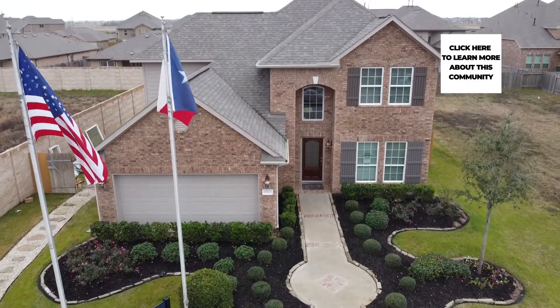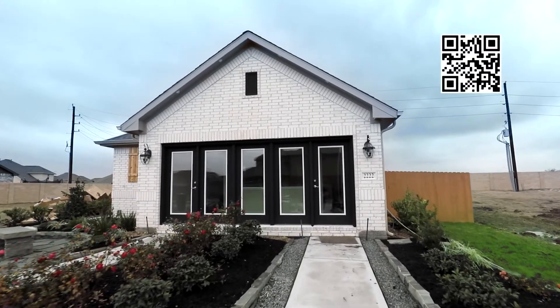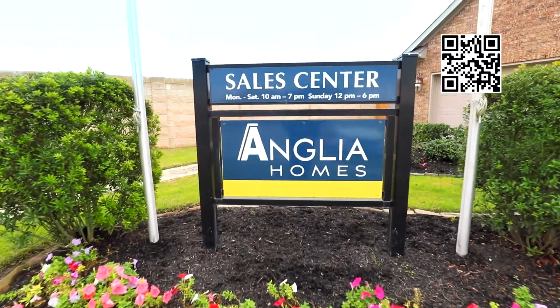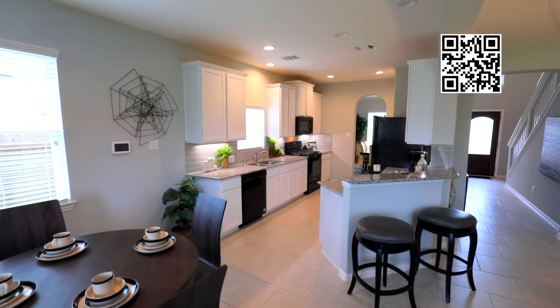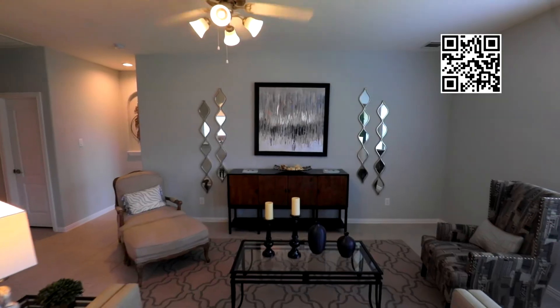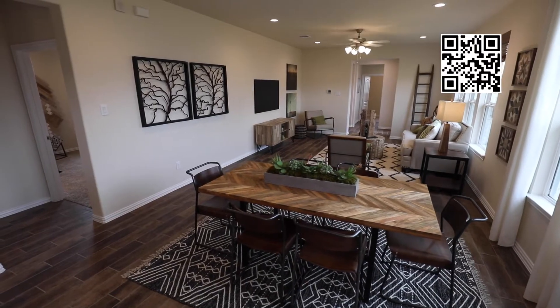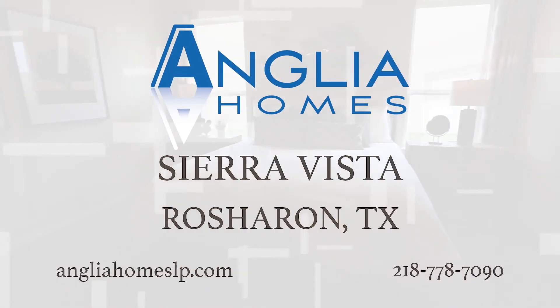Looking for an amazing home at a great price along the 288 corridor with an easy driving distance from shopping, fun, and Houston? Then Anglia Homes in Sierra Vista in Iowa Colony is the perfect location. Anglia Homes features innovative floor plans and each one is full of exciting included features like tile floors, granite countertops, and great energy efficiency. Visit Anglia Homes in Sierra Vista today.